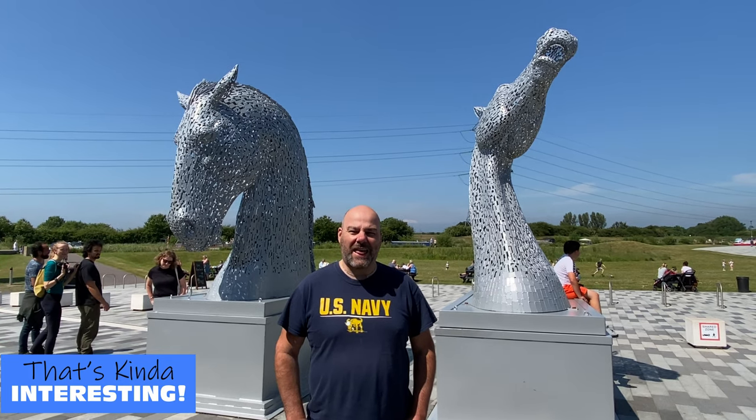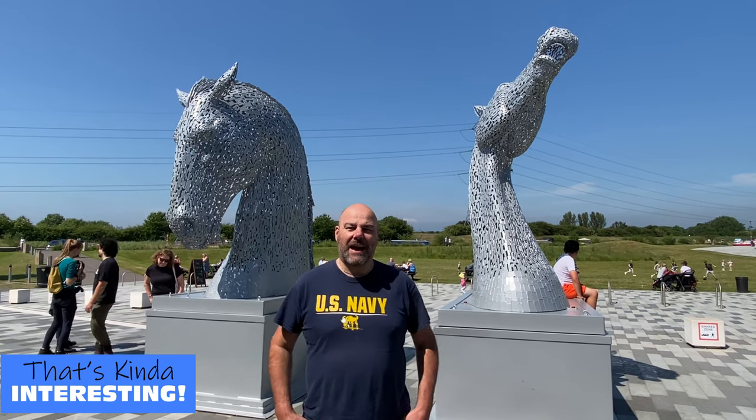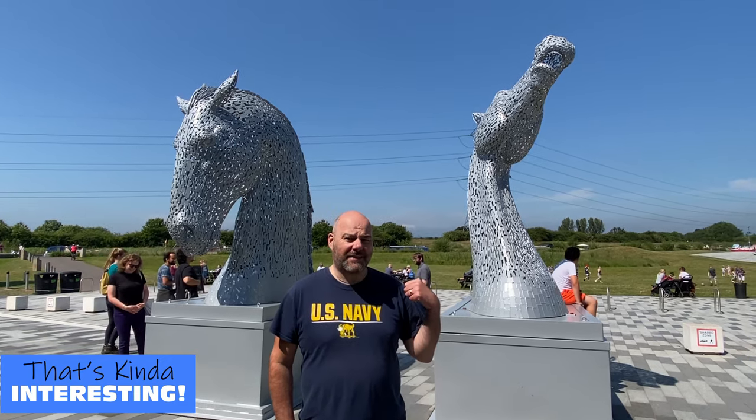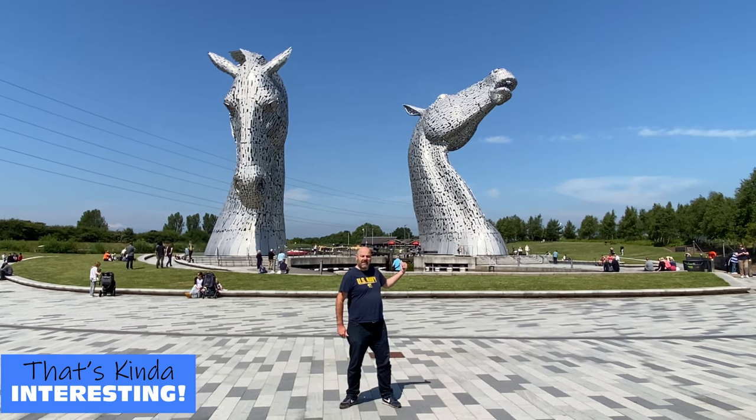Hello and welcome to S&J TV1. Today I am in Falkirk looking at the Kelpies. But not these, but these.